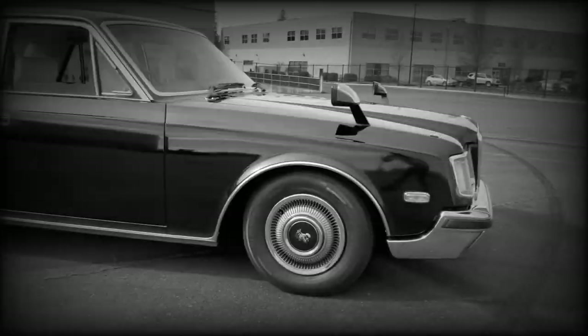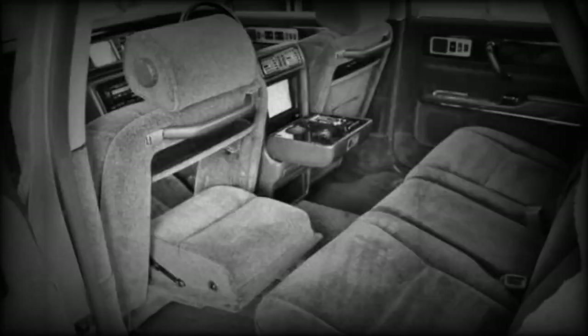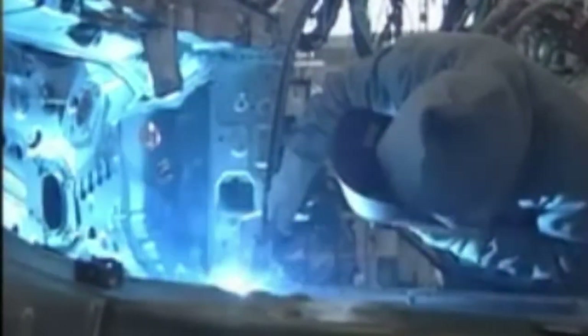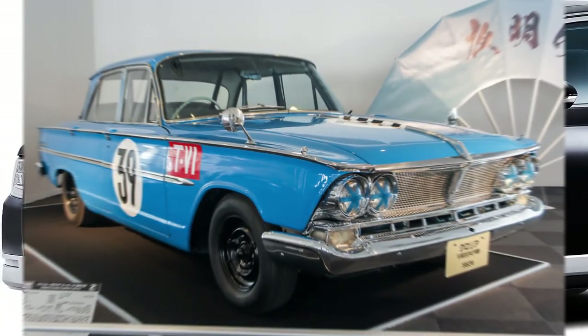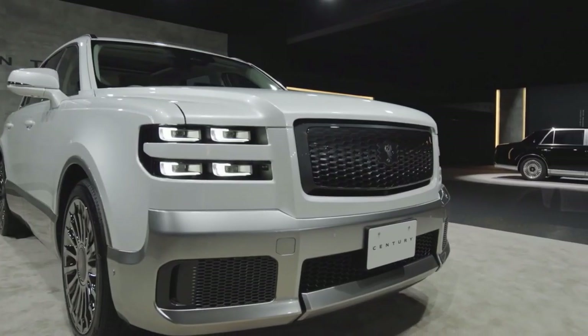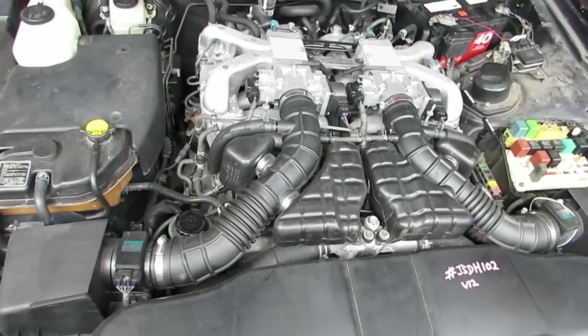The Century was first introduced in 1967, based on the 1964 Crown 8, which featured the 2.6-liter V8 Toyota V-engine. The Century was the third post-war Japanese-built sedan to be equipped with a V8 engine, after the Nissan President and the Prince Gloria Super 6. The Century's design remained largely unchanged for 30 years, except for minor cosmetic changes and engine upgrades.